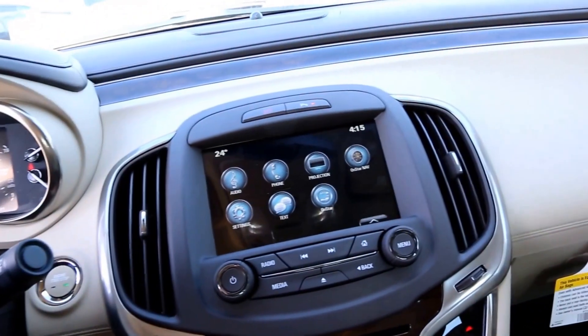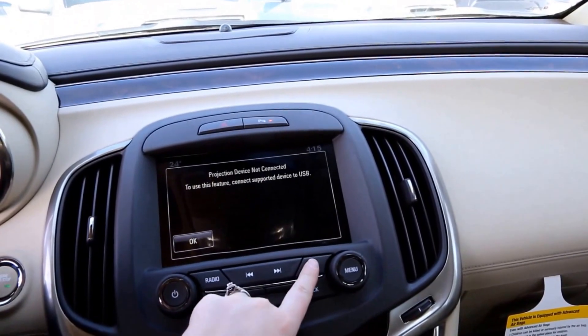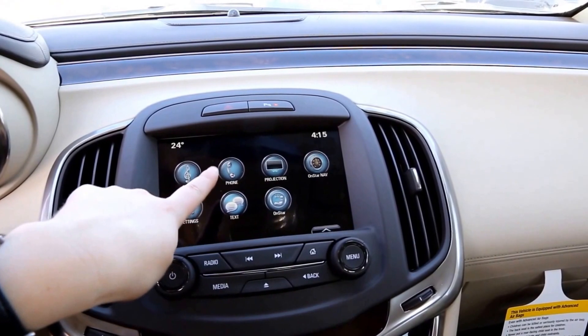8 inch color touch screen with Buick IntelliLink, Apple CarPlay, OnStar navigation, and phone and text functions.